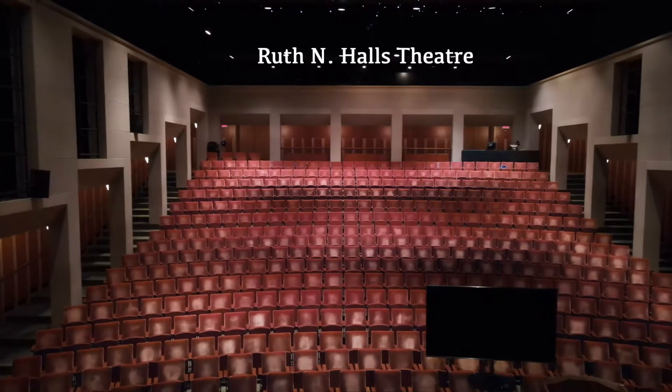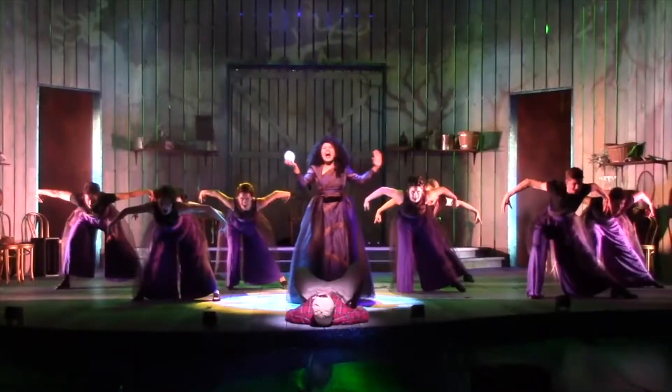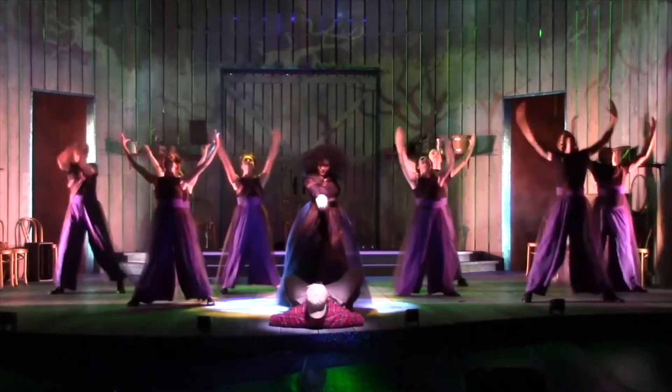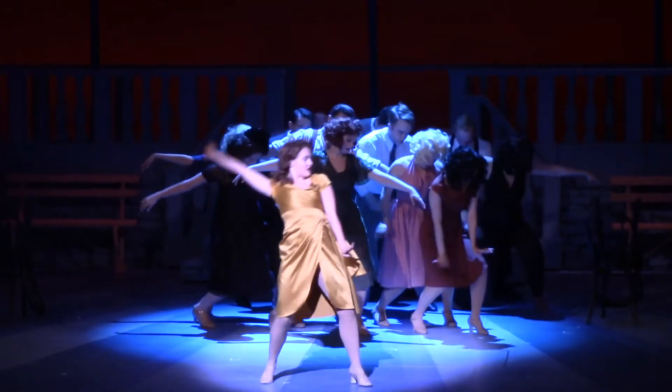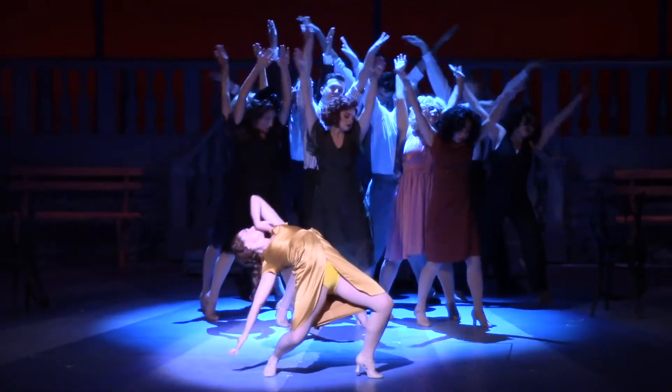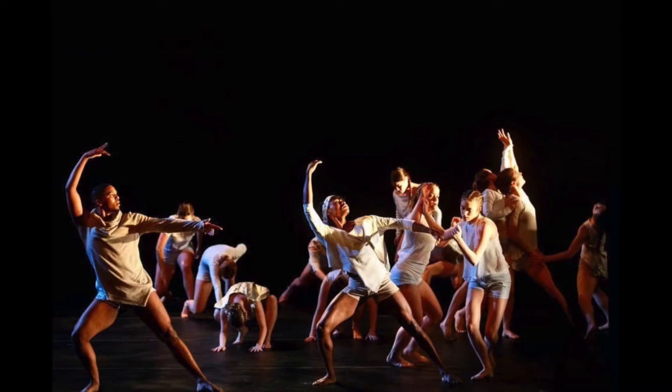This is the Ruthen Halls Theater. It's our largest performance space. It seats 439 people, and it has an orchestra pit that can accommodate 30 instrumentalists. Our department will produce at least one major musical in this space each academic year, as well as major dance concerts and plays.